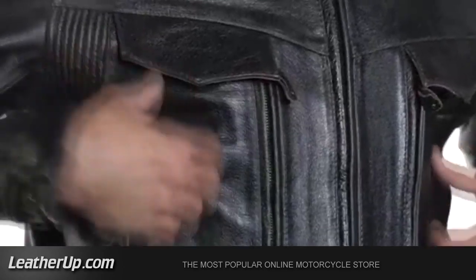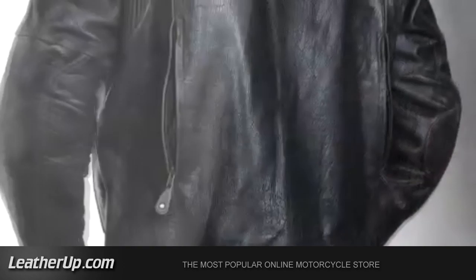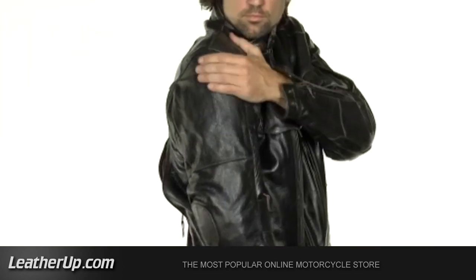Unlike other brands, this jacket's ventilation system really works, with vents under the arms, chest, and back, providing ultimate control of airflow, including the lightweight high-impact absorption of Level 3 armor.